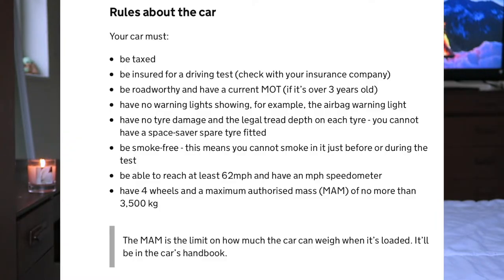Google and the internet are amazing. If you do your research well and you have access to a car with somebody who can sit in it with you, you can pass your test. The car does have to meet the requirements for a driving test - for example, you can't have red warning lights on when doing your test. Check with your insurance company and make sure it meets all requirements.